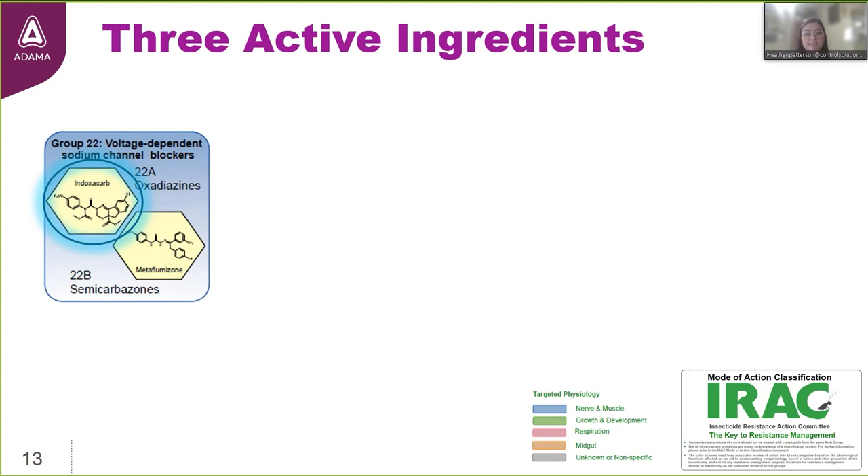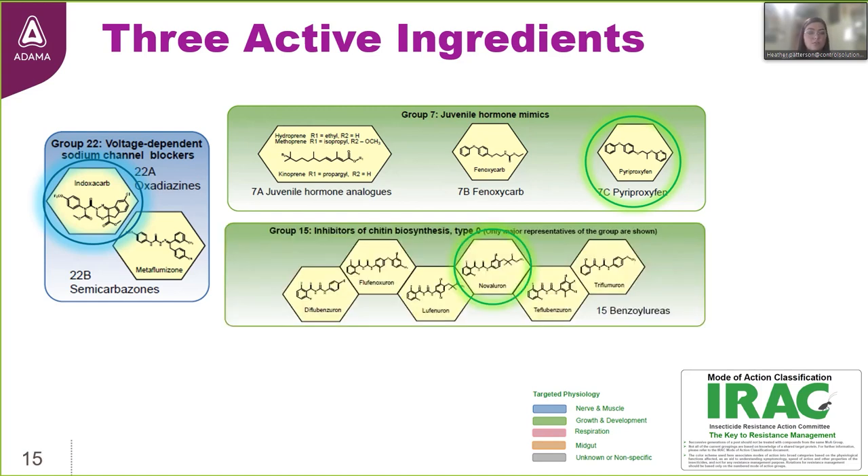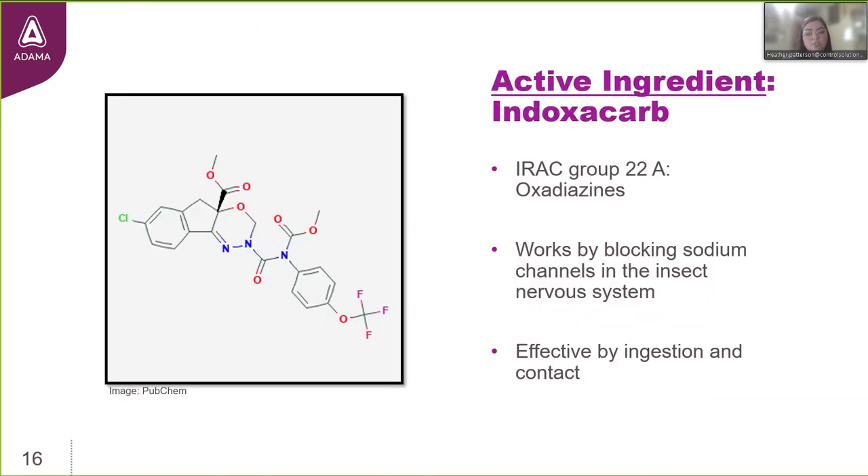Dachshund Plus contains 0.045% endoxicarb. IRAC categorizes this active ingredient in a blue group, which indicates it affects the insect's nervous system. It also contains 0.01% pyriproxyfen — green groupings represent active ingredients that affect insect growth and development. And 0.01% novaluron, which also affects insect growth and development. Pyriproxyfen and phenoxycarb are in the same IRAC group 7 together because they're both juvenile hormone mimics. Endoxicarb belongs to IRAC group 22; its insecticidal activity occurs by blocking sodium channels in the insect's nervous system, and its mode of entry is via ingestion and contact.